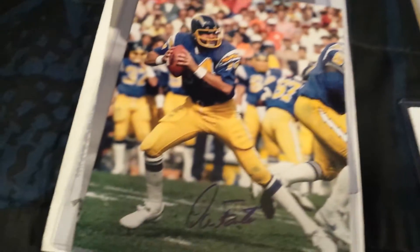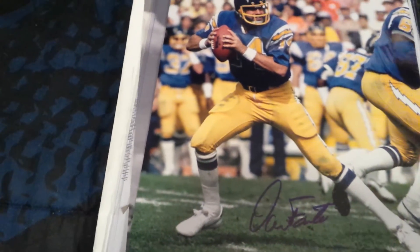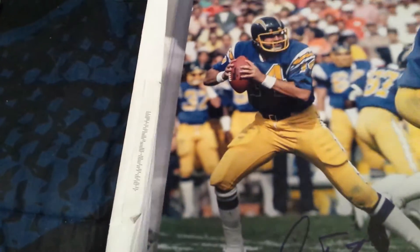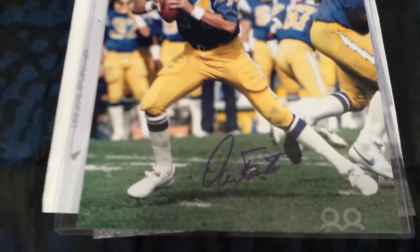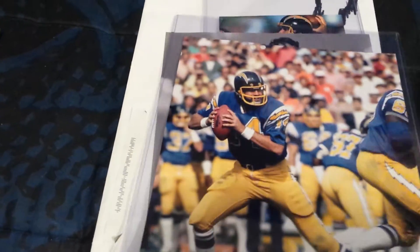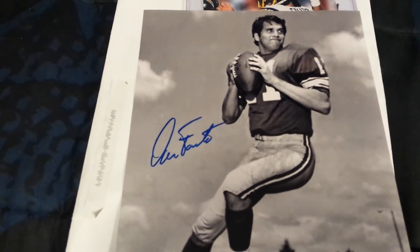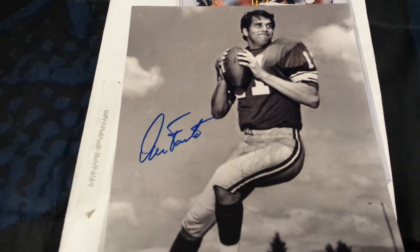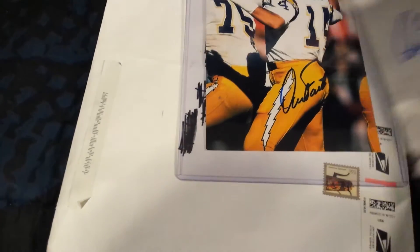And today I got in this one right here. I got three of three of Dan Fouts. I got him on this 8x10 when he's with the Chargers, an 8x10 when he was at college — I think that's Oregon — when he was a quarterback at Oregon. Black and white photo, came out looking really nice. And I also got him on this 5x7.